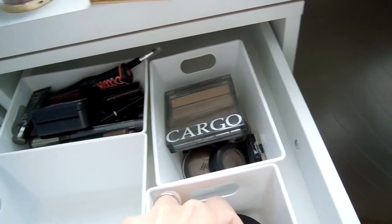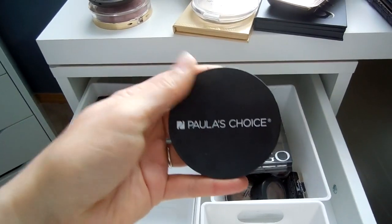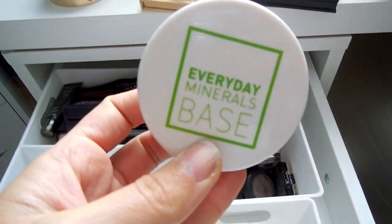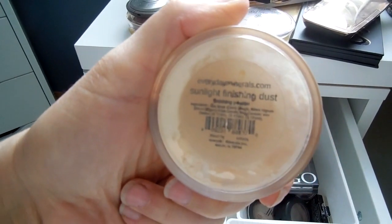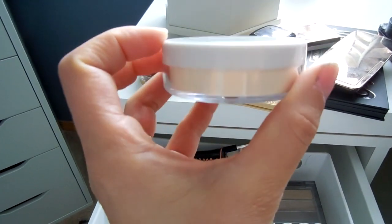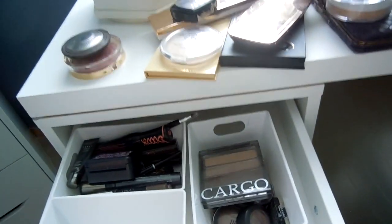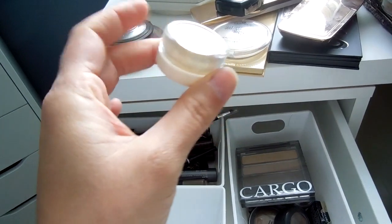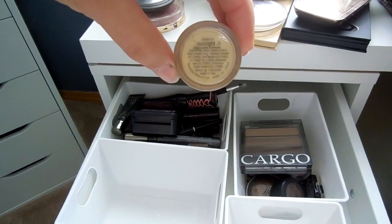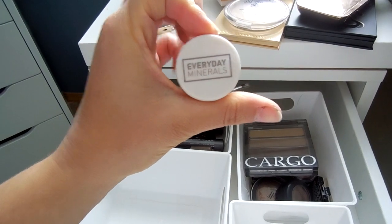There's also my Paula's Choice Buff Beige pressed powder, which I really enjoy over my powder foundation for more coverage. And the Everyday Minerals Sunlight Finishing Dust — it's a lovely finishing powder in a light banana-y shade that tones down some of my redness. Last but not least, for any under-eye bluish tones, I use the Sunlight Jojoba Color Corrector from Everyday Minerals — I really love this line.